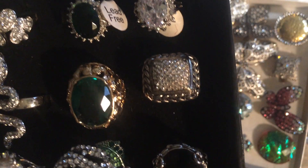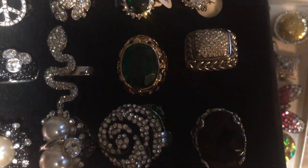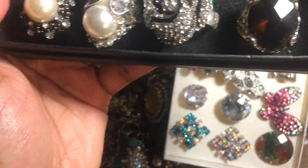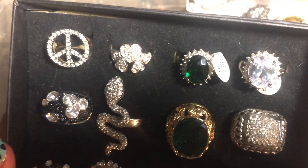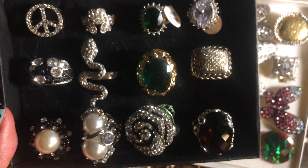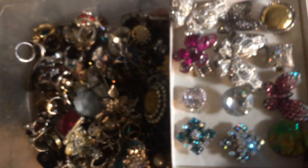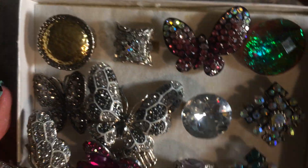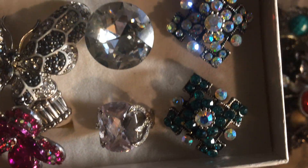A lot of them did not survive the move and the fire. A lot of them were just broken and destroyed. This one's actually brown if I can get the light to shine. A lot of my costume jewelry was destroyed — I would say my collection is about 5% of what it was. Unfortunately, about 5% of what it was.